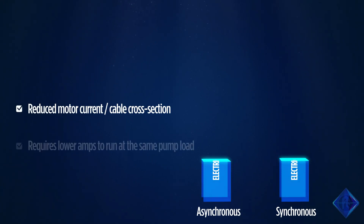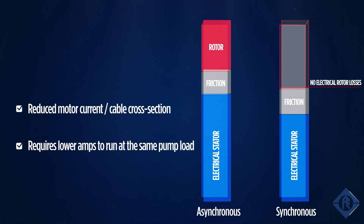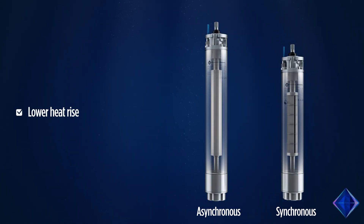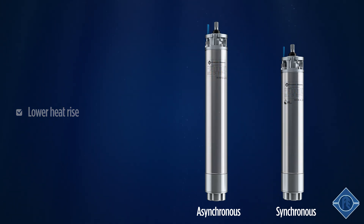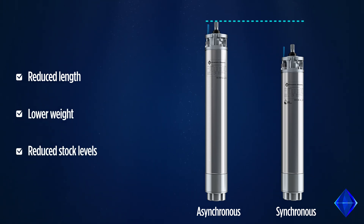The total rotor losses of a permanent magnet motor are eliminated. The synchronous motor requires lower amps to run at the same pump load, has less temperature heat rise, and a lower weight and reduced length compared to an asynchronous motor.